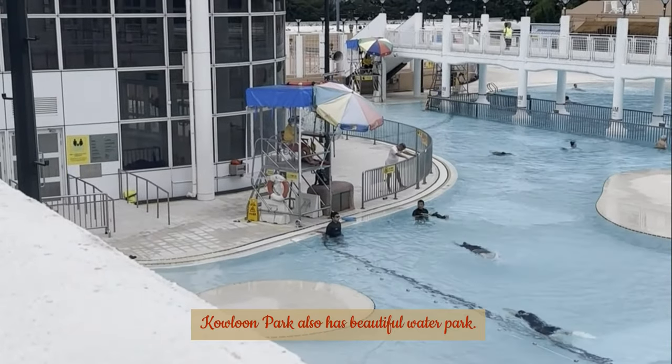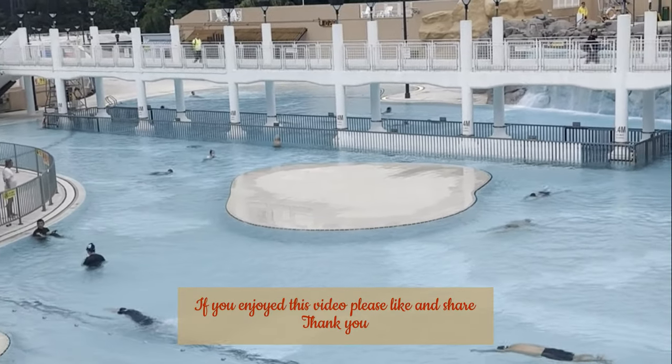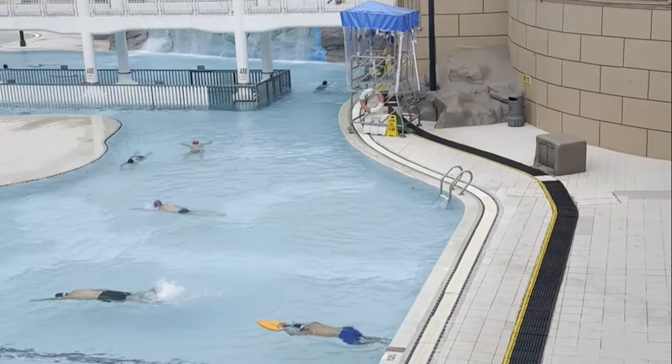Kowloon Park also has a beautiful water park. If you enjoyed this video, please like and share. Thank you very much. Our next video will be on the birds of Kowloon Park.